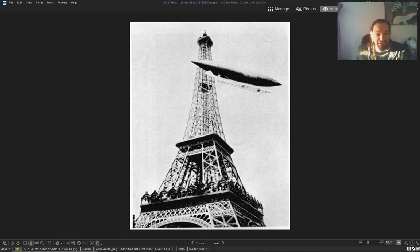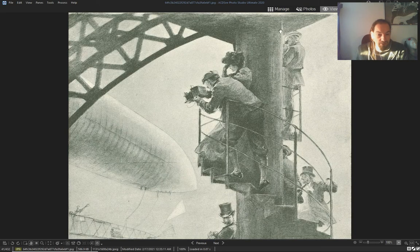Probably the Eiffel Tower was a landing pad for airships — the same ones that are photographed next to the Eiffel Tower.